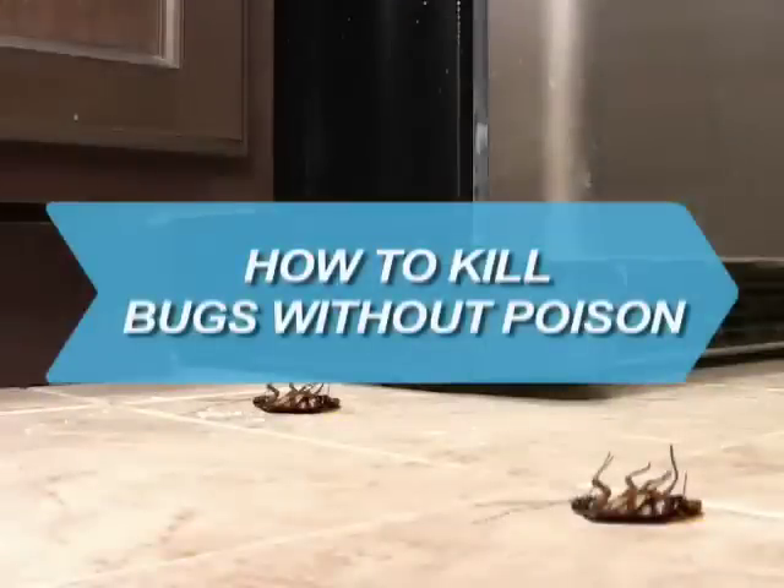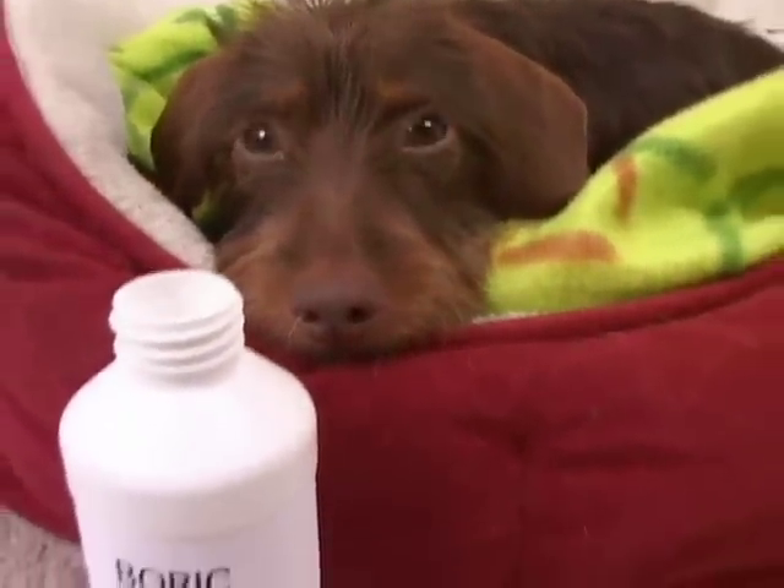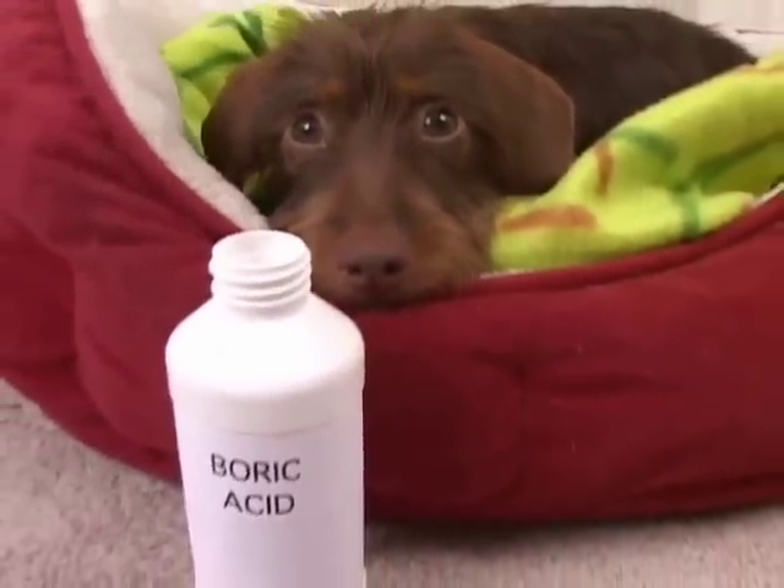How to Kill Bugs Without Poison. You don't have to bring poison into your home to get rid of bugs. Try one of these non-toxic killers.